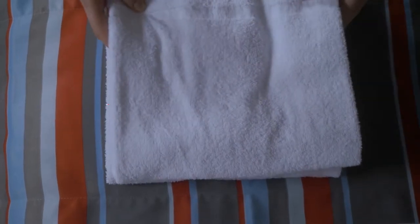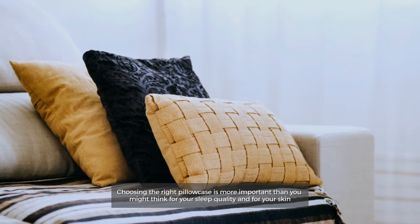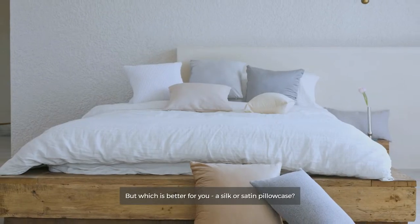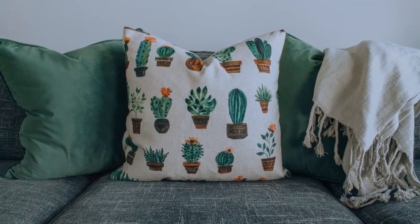Silk vs. Satin Pillowcase. Choosing the right pillowcase is more important than you might think for your sleep quality and for your skin. But which is better for you — a silk or satin pillowcase? So, let's get started.